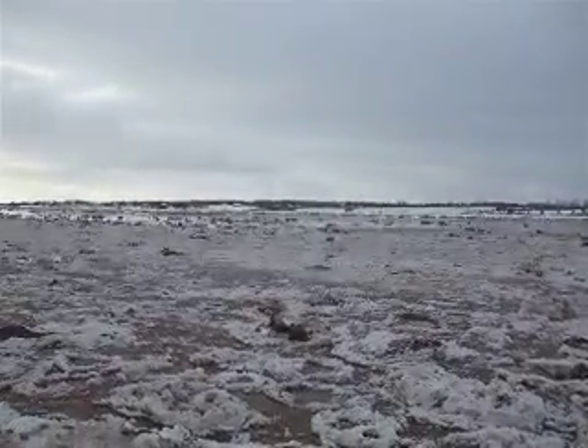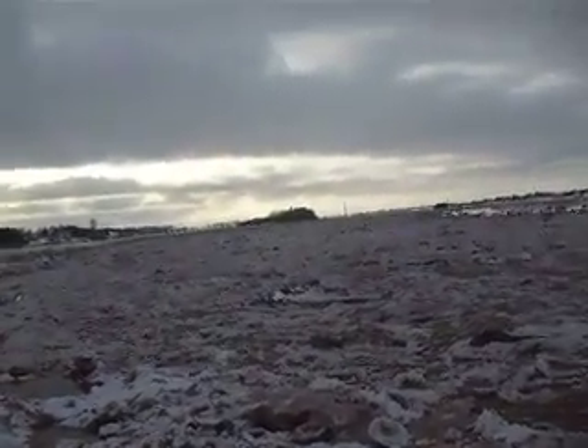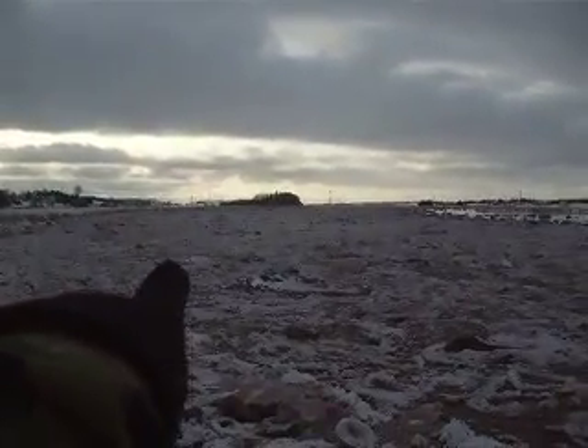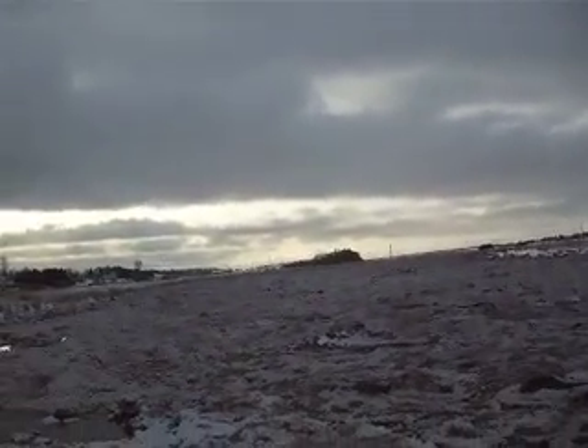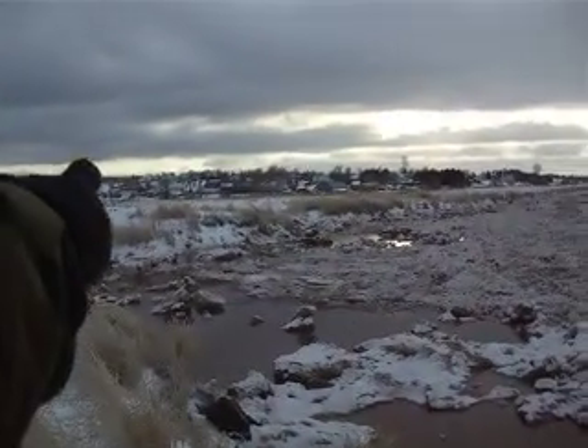I'm probably five kilometers from where I was yesterday down that way. The Nova Scotia trail system starts right there.